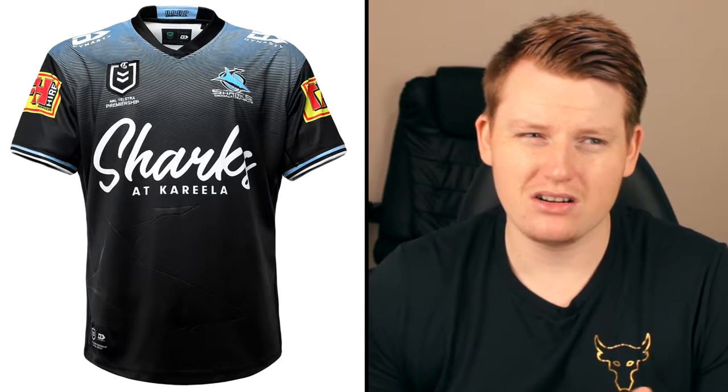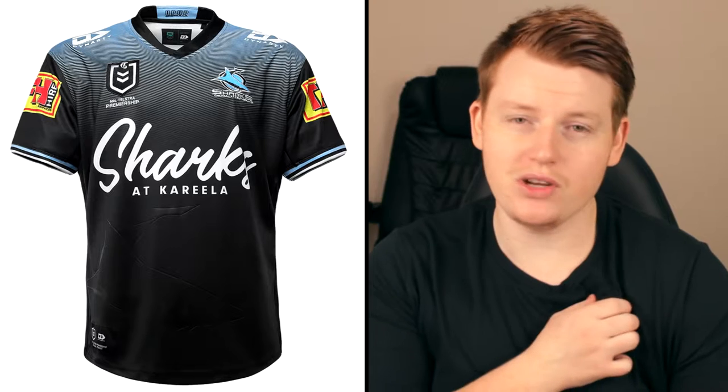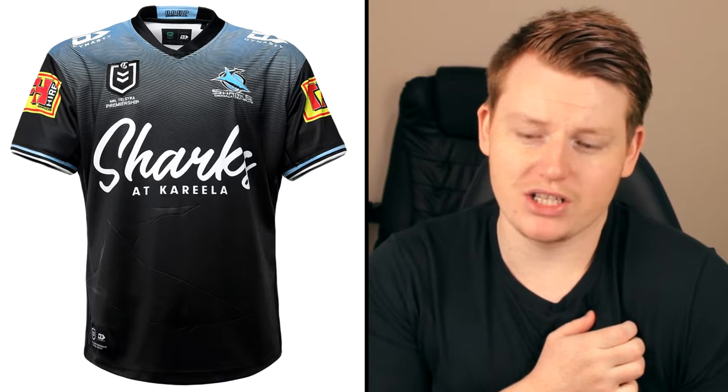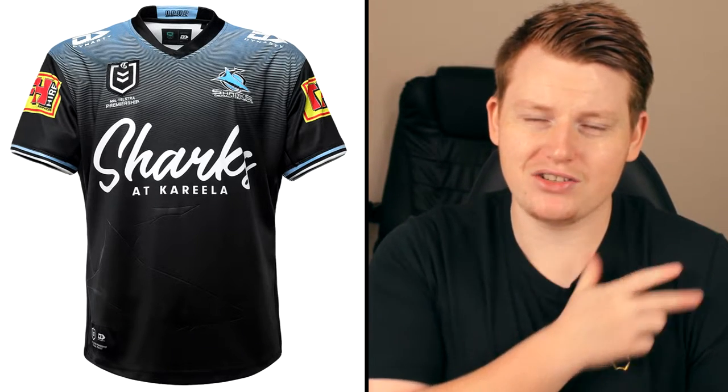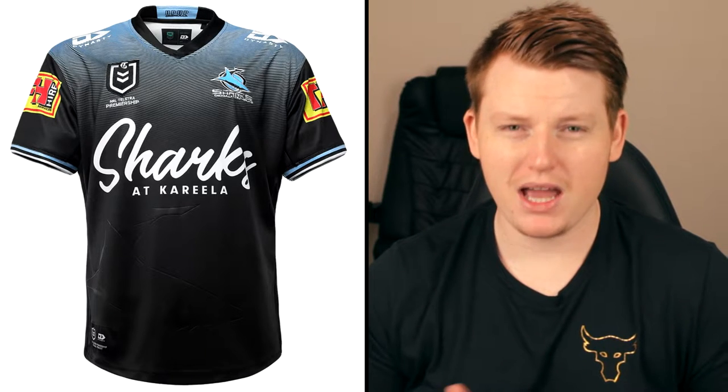Yesterday I had a guy come to my work wearing the Raiders jersey, and you'd be mistaken if you didn't know what jersey that was — if you took the logo off, you'd probably think it's not a Raiders jersey. But this one, I feel like it definitely looks like a Sharks jersey despite not being a traditional one. It's got the same colors — the black, the light blue, the baby blue — they've switched it up a little bit.